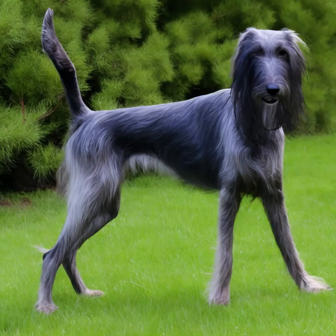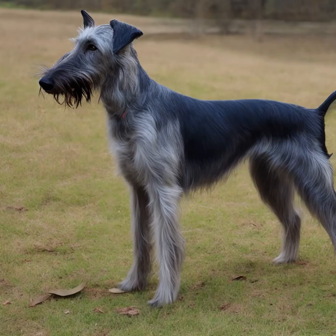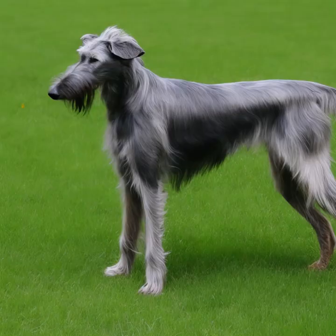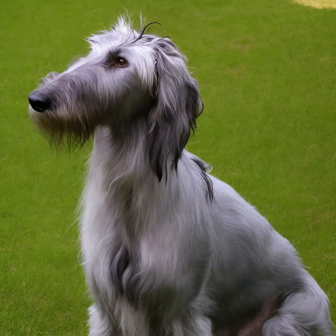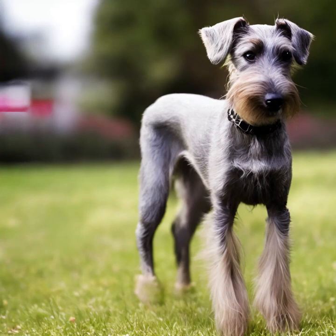Deerhounds are generally a healthy breed, but like all dog breeds, they can be prone to certain health issues. Some common health concerns include bloat, gastric torsion, osteosarcoma (bone cancer), heart problems, and hypothyroidism. Regular veterinary checkups, a balanced diet, and exercise can help maintain their overall health. Due to their large size, Deerhounds are better suited to homes with spacious yards or access to open spaces, and are not recommended for apartment living. They are generally a low-maintenance breed when it comes to grooming, requiring occasional brushing to remove dead hair and keep their coat in good condition.